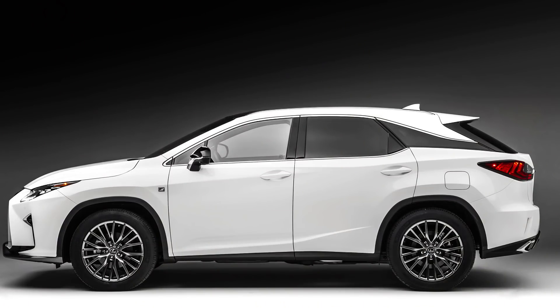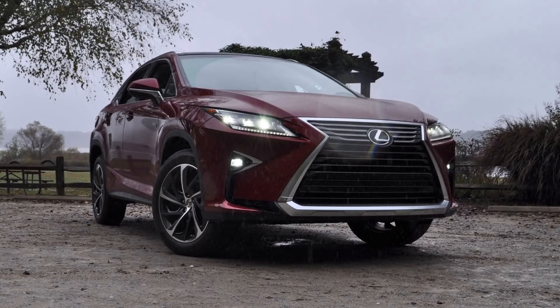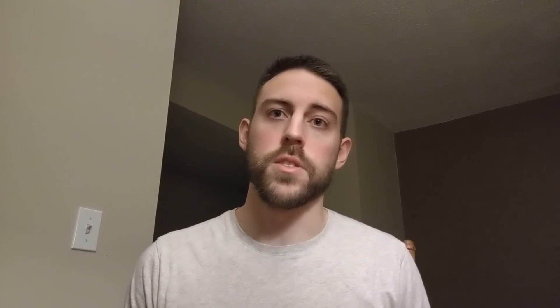The RX currently has a beautiful floating roofline with an aggressive sloping rear end. While the RX does look pretty good overall in base form — maybe not the grille, we'll talk more about that — the F-Sport model really does look sharp with the mesh spindle grille that breaks up the predator face. Let's dive into what Lexus should do about the styling of the RX for the next generation.